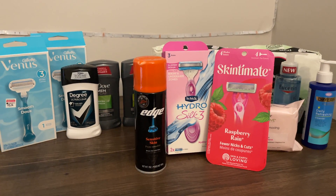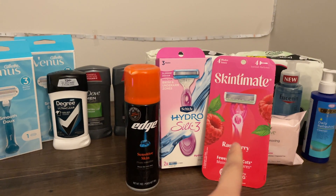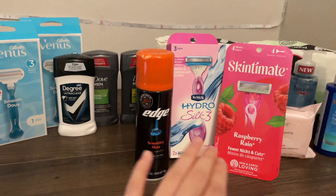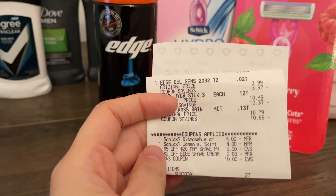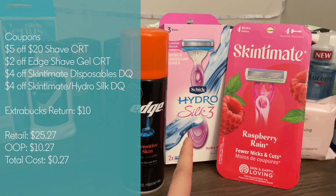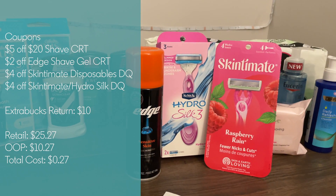The final deal is on Skintimate, Schick, Edge, and some Bulldog products — spend $25 get $10 Extra Bucks, same as last week. I picked up one Skintimate disposable at $10.79, one Hydro Silk for $10.49, and an Edge shave cream for $3.99. This is actually an all-digital deal, which I rarely do. I used a $5 off $20 shave CRT, a $2 off Edge shave cream CRT, and two digital coupons — one for the disposable and one for the Hydro Silk. I paid $10.27 out of pocket, got back $10 Extra Bucks, making all this just $0.27.